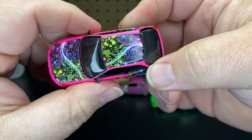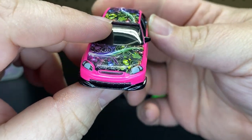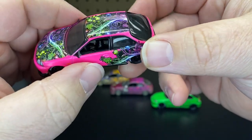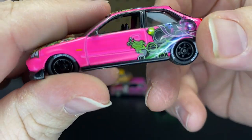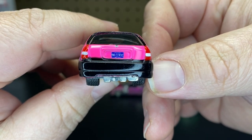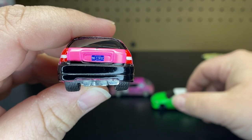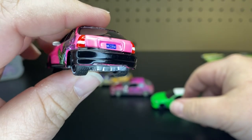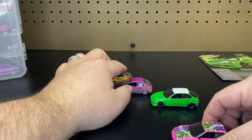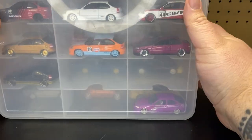Then the next one up here, we have this like pink one with this floral design, which still looks pretty cool. Got the Honda logo, the headlight logo — that goes from the hood to the roof and down the quarter. This one has Michigan plates with the same '98 Civic. And this back bumper is black, and the lip there is black. So that's pretty cool. So that is an update of four new ones that are out.